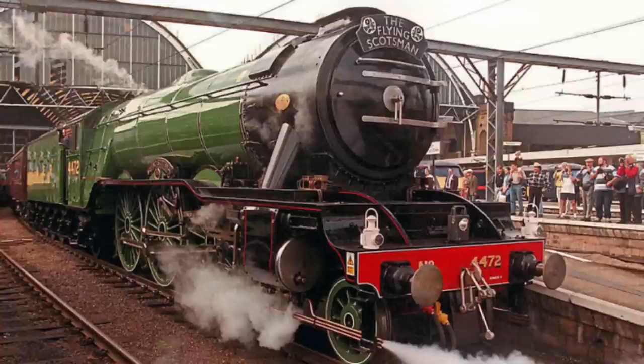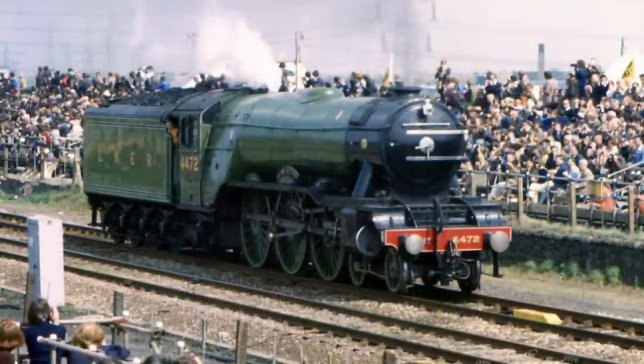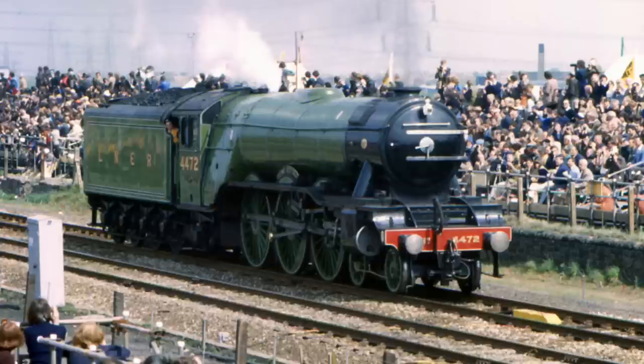Flying Scotsman reached 100 miles per hour in November of 1934. It covered over 2 million miles before it was retired in 1963, but luckily it was restored later on and we can still see her running today.